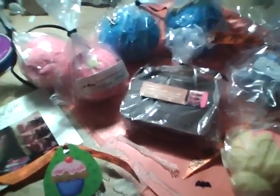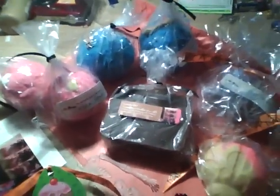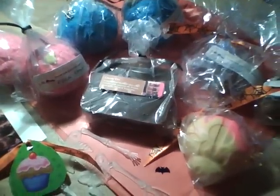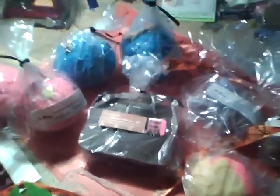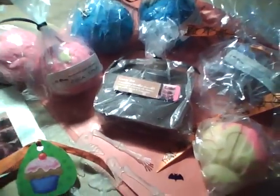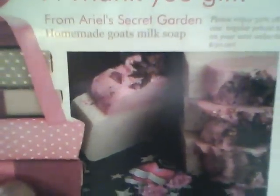Hey guys, I'm here with another MUKU haul and I've been really excited for this one. It just came in today — I called my mom and I'm just like, 'Is it here yet? Is it here yet?' I was so excited when she told me it came. And this is a haul from Sherry Lynette, and she has Ariel's Secret Garden which is homemade goat milk soaps.